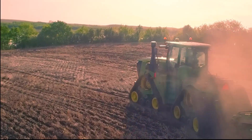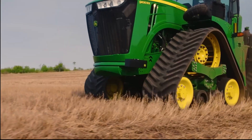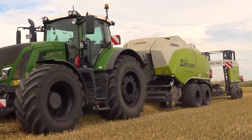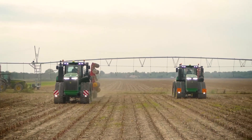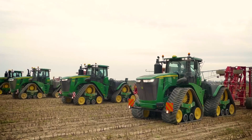So, what do you think of these incredible field giants? Leave a comment on which tractor you would choose for your agricultural activities and why. Don't forget to subscribe to the channel, leave a like, and activate the bell to receive notifications for new videos. Share this video with your farmer friends and help spread the knowledge. See you next time.